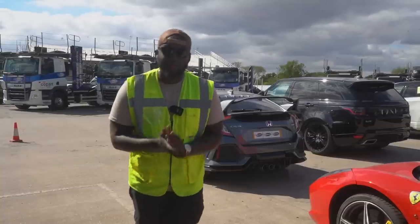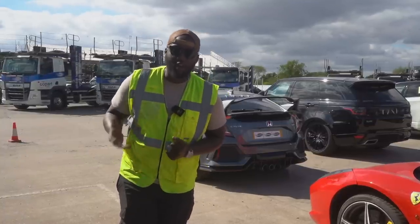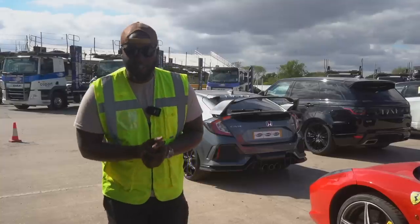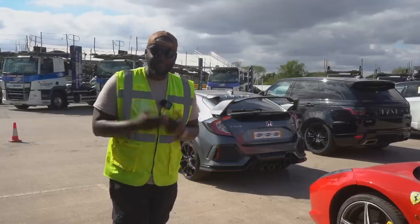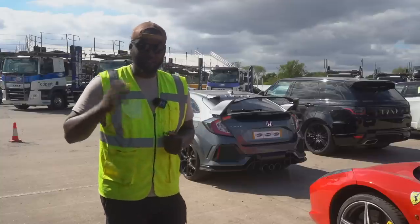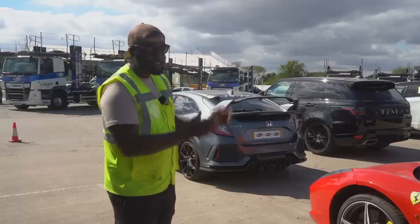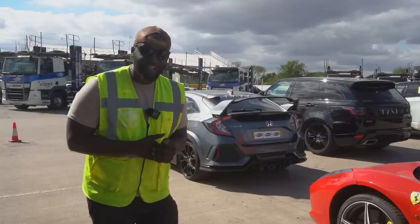All right Sam, thank you for your time. I hope you guys have learned something new today. We're going to go around and check out a few cars and then I'm heading off. Copart not only sell budget little runarounds, they also sell more high-end cars. I've got a nice selection of cars to go check out, so let's go.